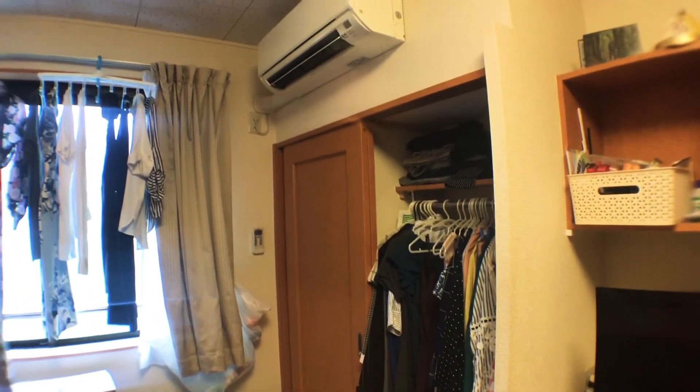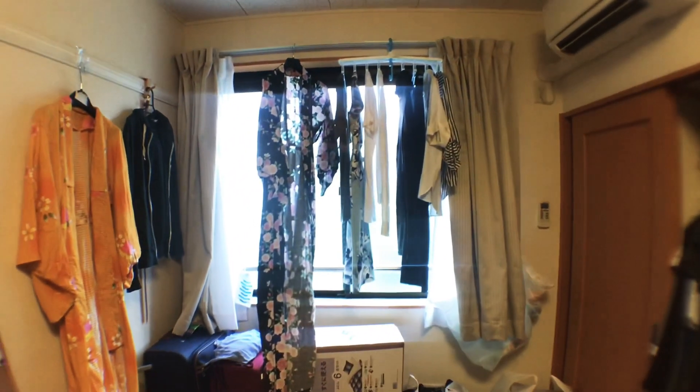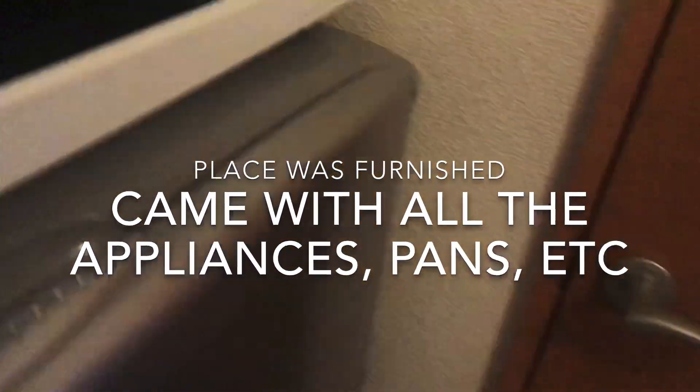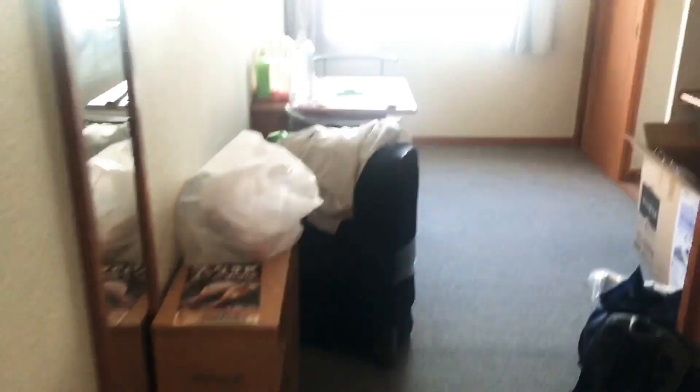I'm also in the process of moving at this point, so I have boxes and suitcases out. Yeah, this is it — thank you so much for watching, and see you in the next video. Bye!